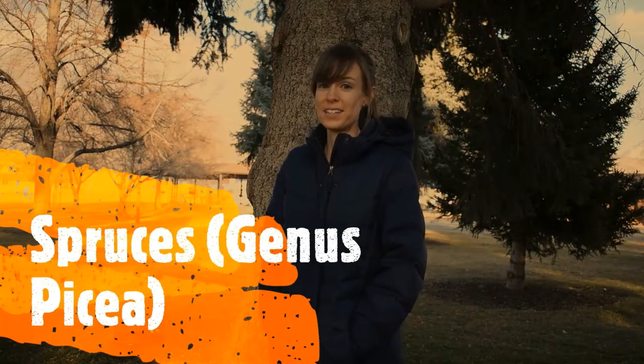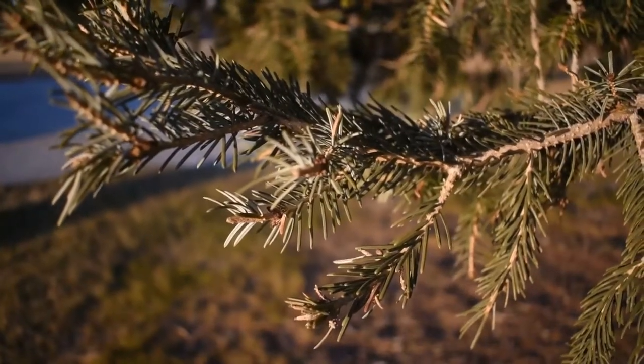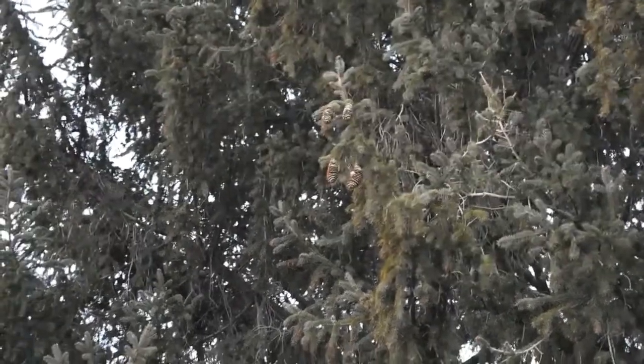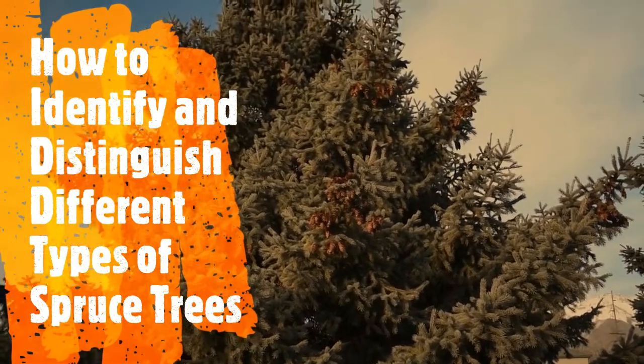It was a pretty warm day today for January, so I decided to come out here and look at some different spruce trees. All spruces are in the genus Picea. In this video I will teach you how to tell the difference between different types of spruces. We'll talk about the white spruce, the blue spruce, and the Engelmann spruce, but before that I wanted to quickly talk about why you should care about spruces.